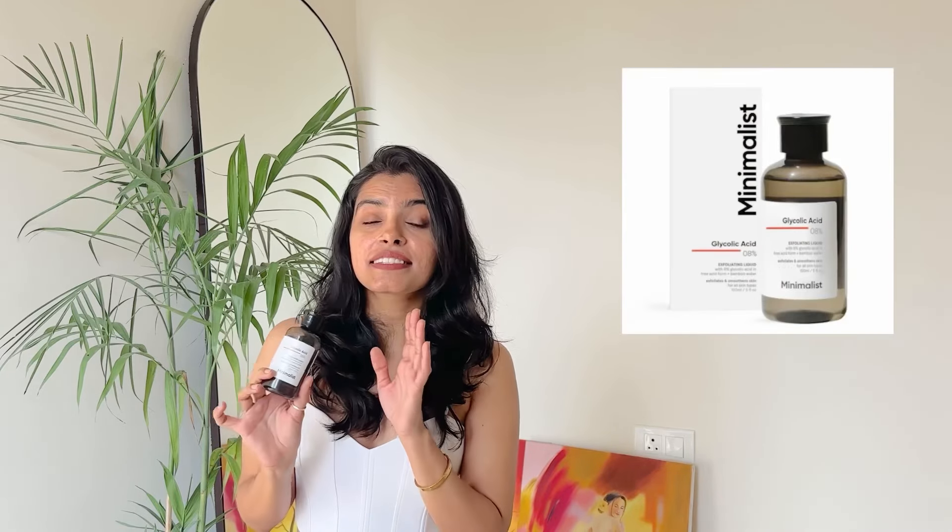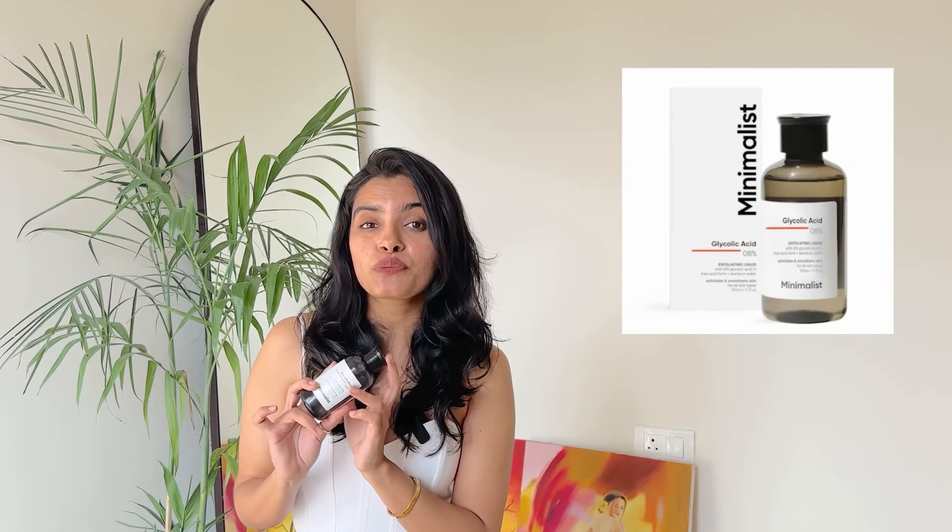A hair care product that saved my life during July — it's the glycolic acid serum and I'm using the one from Minimalist. I know this one is quite versatile and people use it for their face, underarms and scalp, but for now I'm only using it for my scalp. I'm quite oily scalp so I'm extremely prone to dandruff. This one is really helping me. All I do is rub it in my scalp, leave it for 15 minutes and just shampoo my hair.